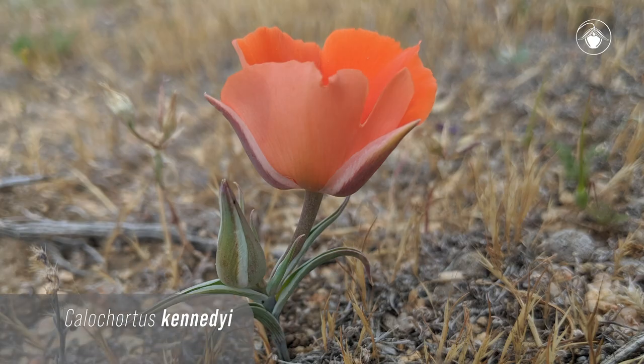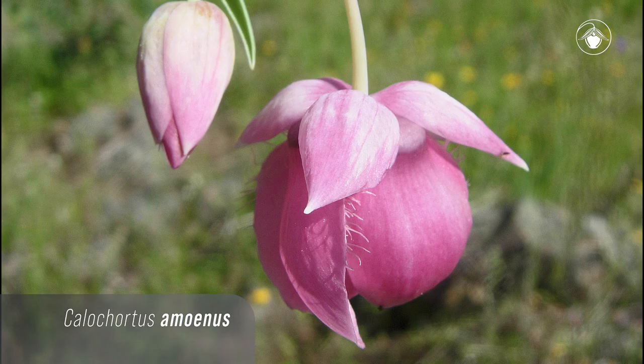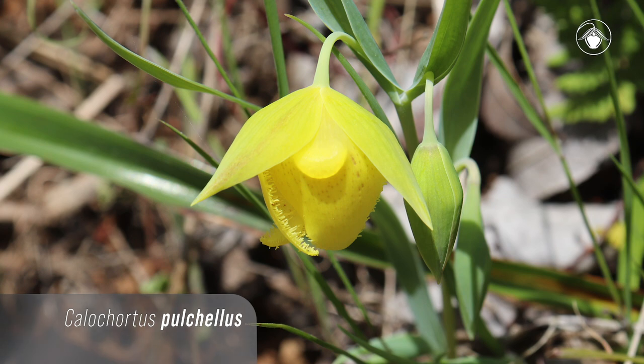There are approximately 67 species of Calochortus distributed throughout North and Central America, with the center of diversity being California. 45 species of Calochortus occur in California, half of which are rare or threatened.